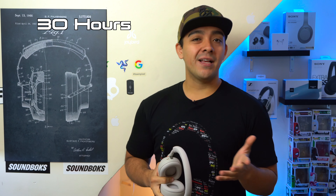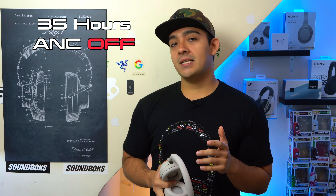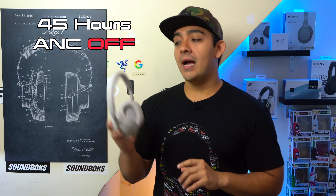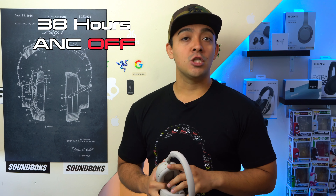Now let's talk tech specs. The XB910Ns, XM4s, and XM5s can all go for 30 hours with ANC on, whereas the WH-710Ns can go for 35 hours. All of these headphones have above-average battery lives. With ANC off, the WH-710Ns can go for 45 hours, the XM5s for 40 hours, and both the XM4s and XB910Ns up to 38 hours.